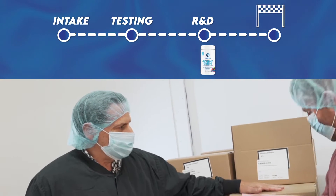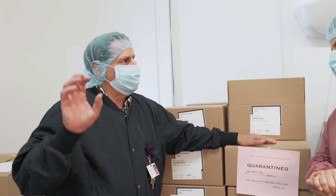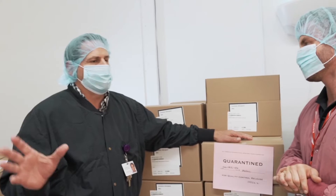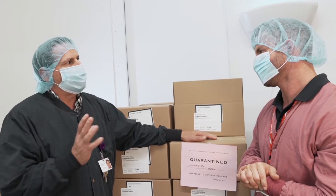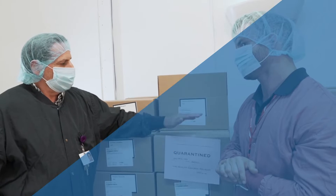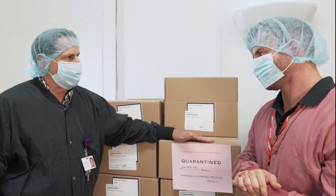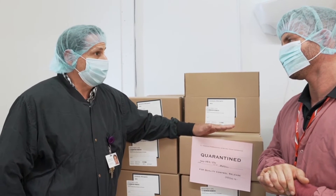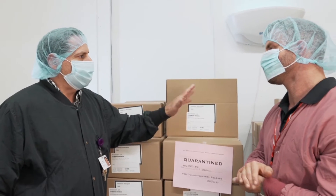This is the final step. This product has come out of production. Remember, we've already tested all the raw materials and all of the blending portion. Now we put it in a bottle. We've got to make sure that we didn't contaminate it during the packaging process, that we put the right powder in the bottle, and that all the lot numbers and labels are correct.